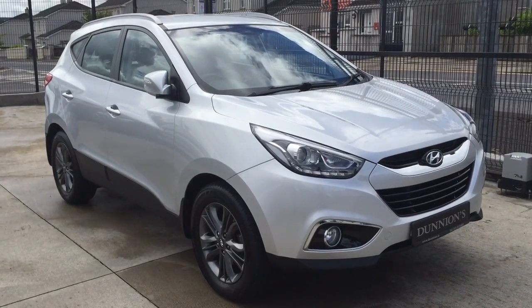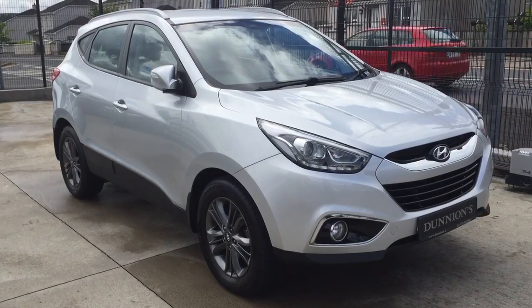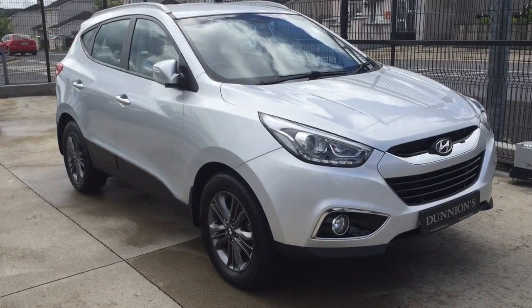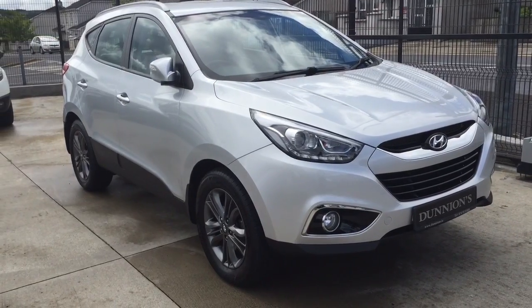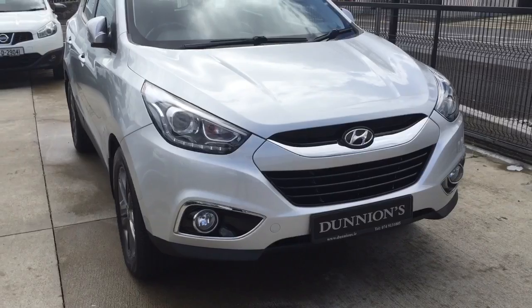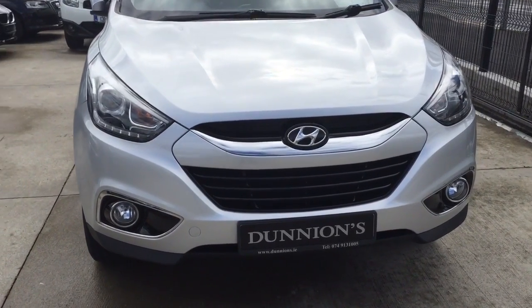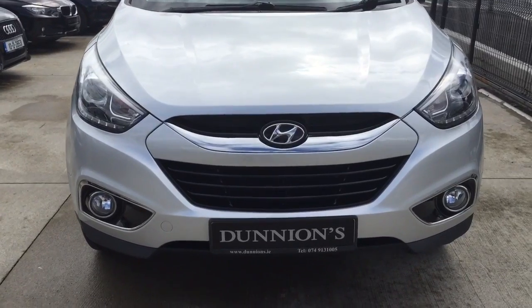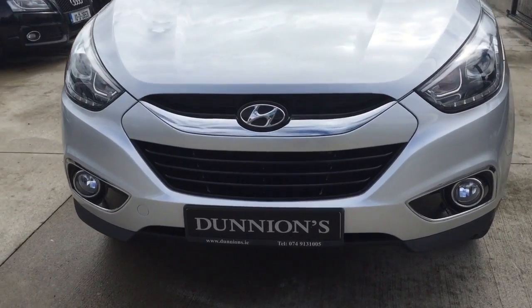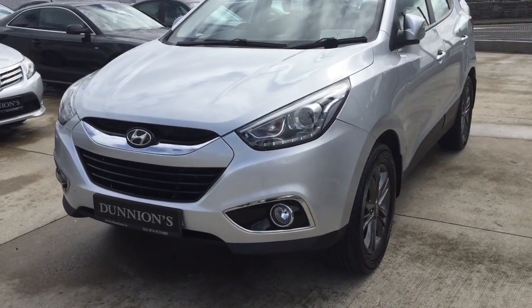Hello from Dunyans Car Sales in Balla Buffet, giving you a video presentation of the 2014 142 Rage Hyundai ix35 5-spec executive model. One previous local owner, so new by ourselves. It has a full Hyundai service history and is under Hyundai full warranty until July 2019. Road tax 280 per year.